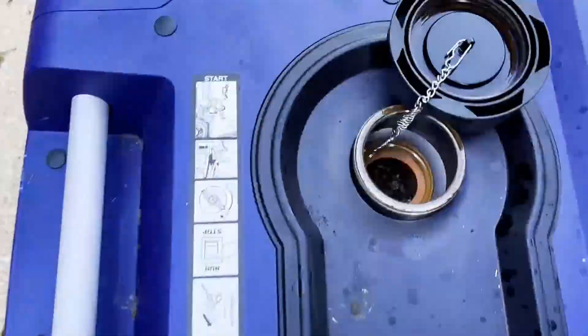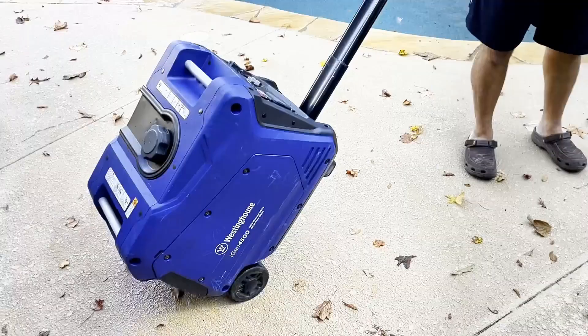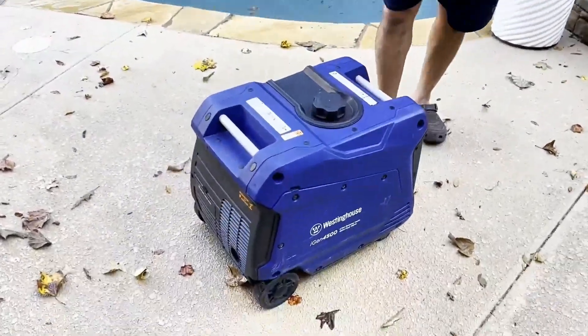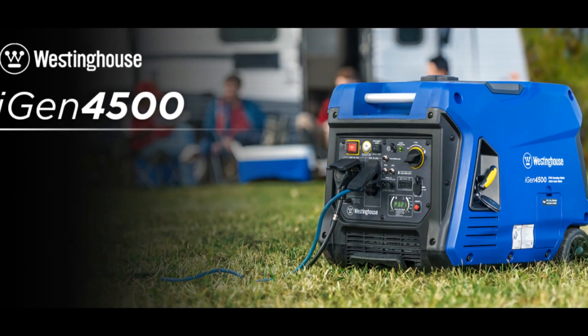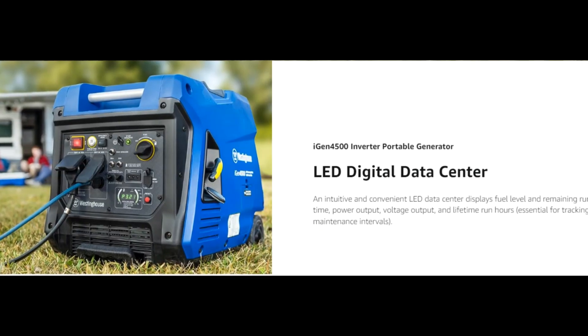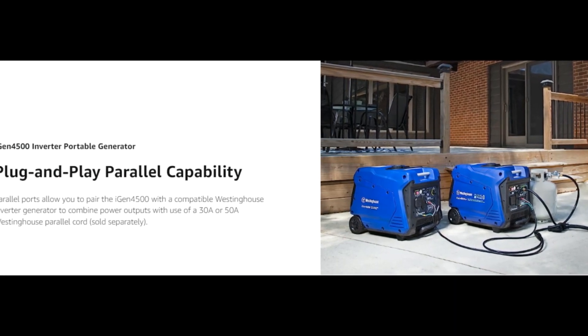The Westinghouse iGen 4500 inverter generator is a premium power solution to meet your portable power needs whether you're camping or on the go. With a TT-30R RV-Ready outlet, two 20A household outlets, and built-in USB ports, this generator is ideal for recreational activities or as an emergency backup power source.